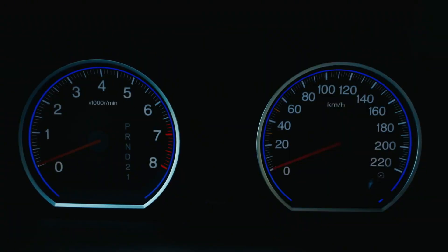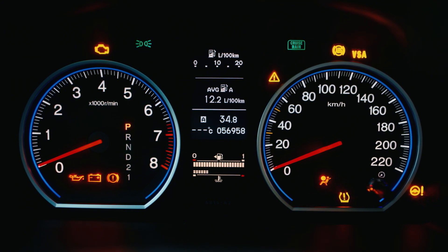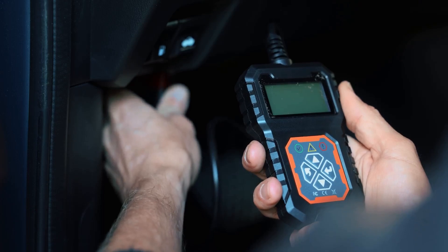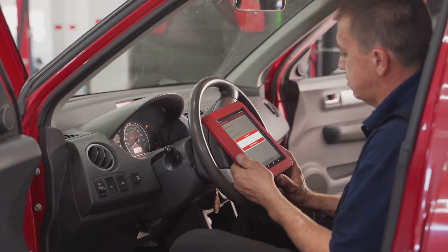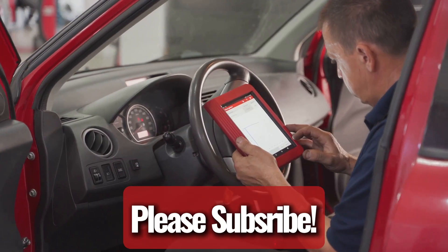Seeing that light when you first turn the key is normal — it's just your car doing a systems check. But if it stays on after the engine's running, you've got a problem that needs fixing. The best way to figure out what's wrong is to hook up an OBD2 reader. It won't spell out the issue for you exactly, but it'll point you in the right direction.